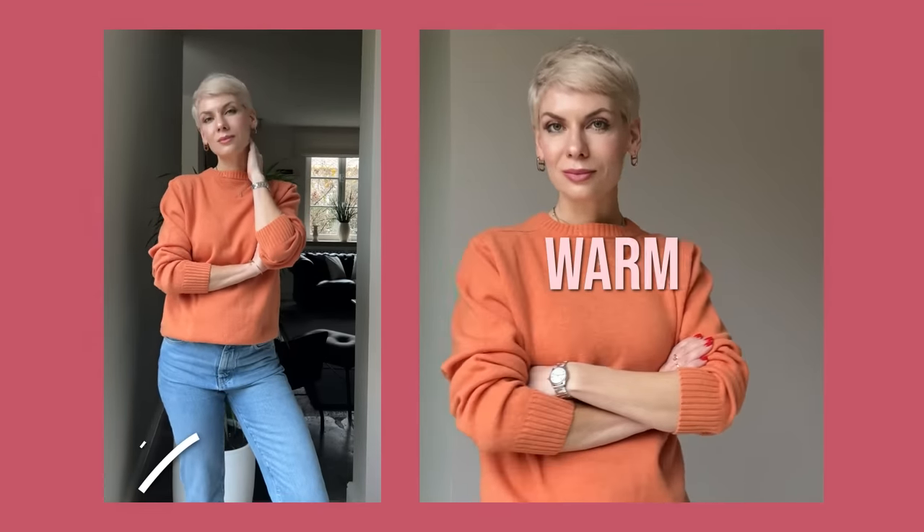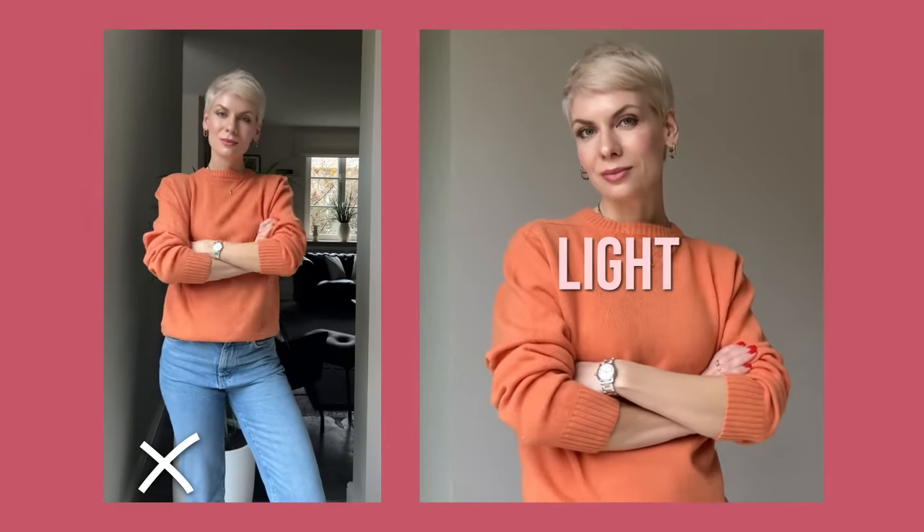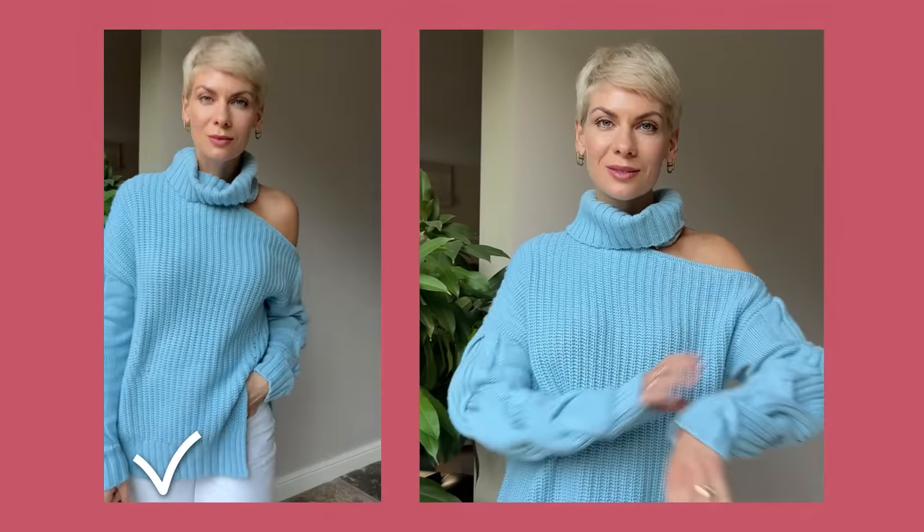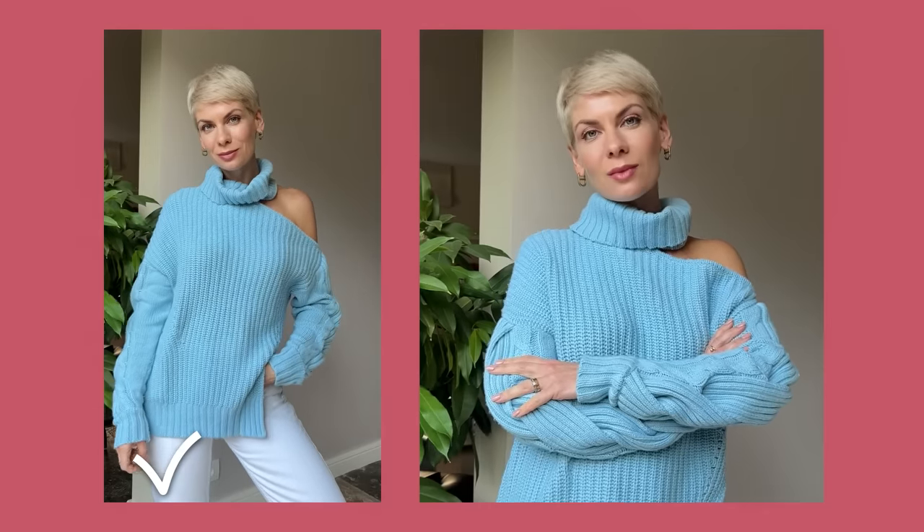In the first example, I'm wearing a color which is medium dark, warm, and muted, whereas my color type is light, cool, and medium bright. So I simply look dull and older because of the wrong color framing my face. If I switch to a cool, light, and clear hue, it immediately gives an uplifting effect to my face, brightens up my features, makes my skin look clearer, my eyes pop, and most importantly, makes me feel more confident.